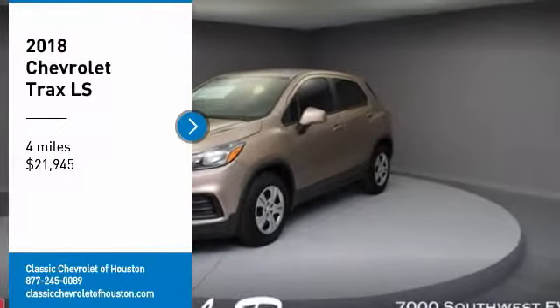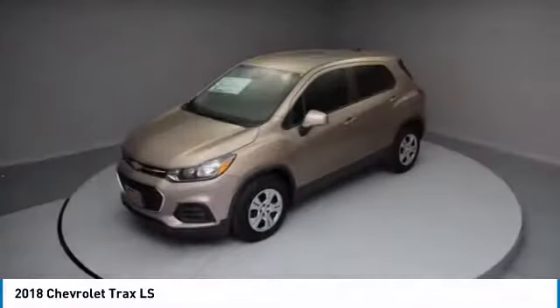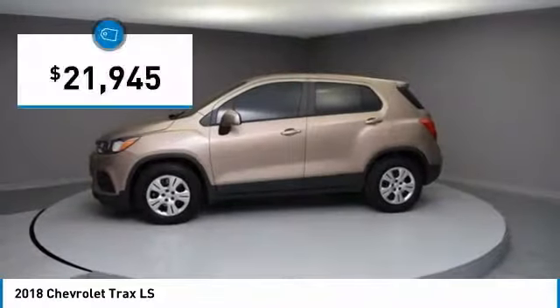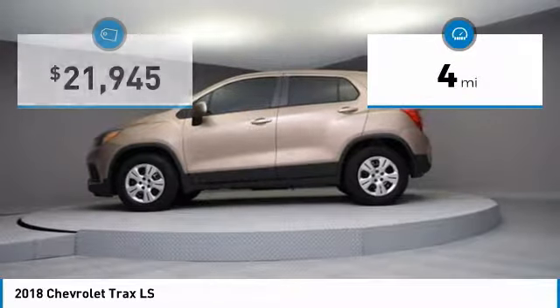Stop by and take a look at the 2018 Chevrolet Trax. The Trax is tiny on the outside, but remarkably spacious within. It comes with clean and modern interiors and is priced below $25,000. This vehicle has less than 100 miles.